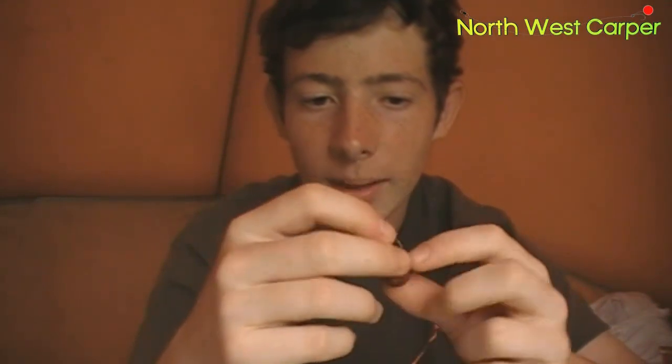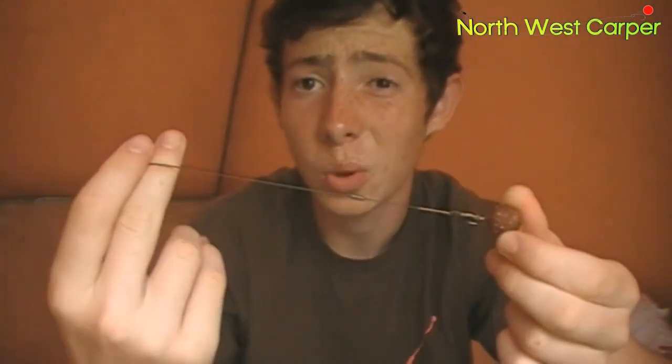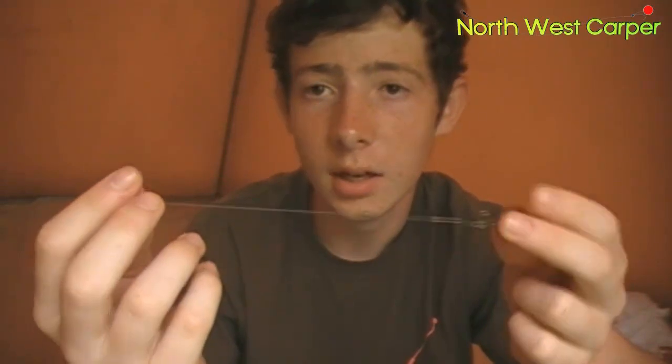The baits are the 18 millers and I'm only leaving about 5 mil of hair right underneath the hook. Normally I'd leave a bit longer but for some reason I'm getting better hookers with a shorter hair. I'm not sure if that's because the mouths are bigger, but yeah that's working anyway, so I'm going to keep to that.